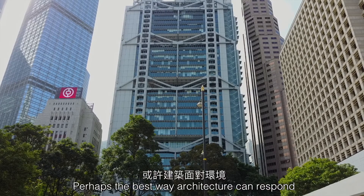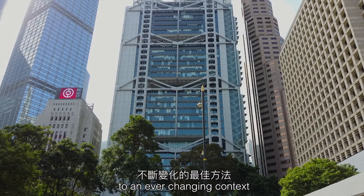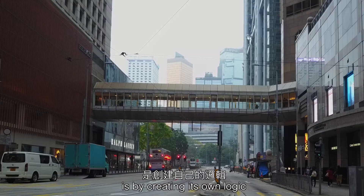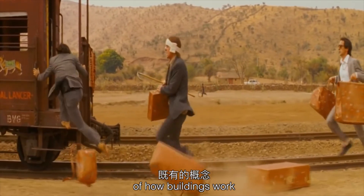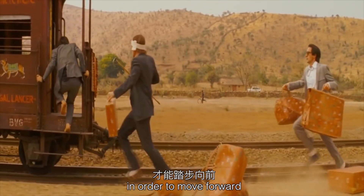Perhaps the best way architecture can respond to an ever-changing context is by creating its own logic, and casting aside preconceptions of how buildings work in order to move forward.